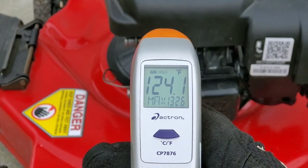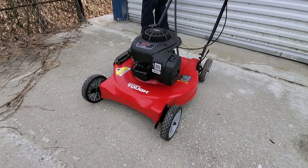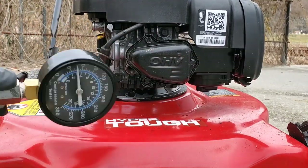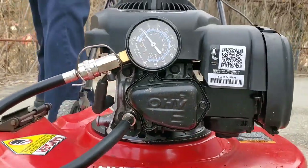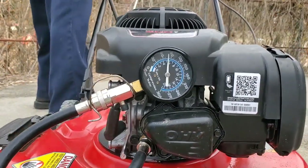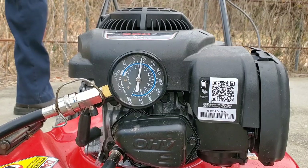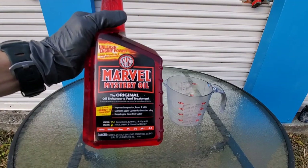Here's the temperature reading beforehand: 132.6 degrees Fahrenheit. With modern engines today, oil flow is more important than ever, controlling variable valve timing using solenoids and small screens that can easily become clogged up with today's long engine oil drain intervals, causing a lot of problems. We have 84 PSI before using the Marvel Mystery Oil.